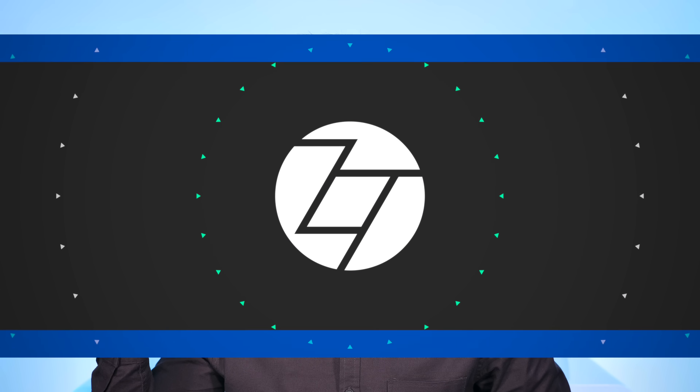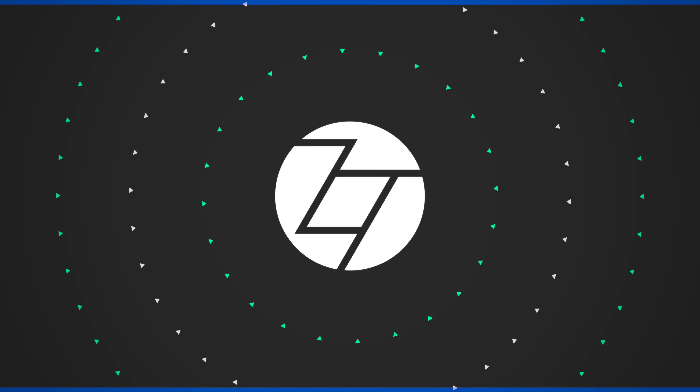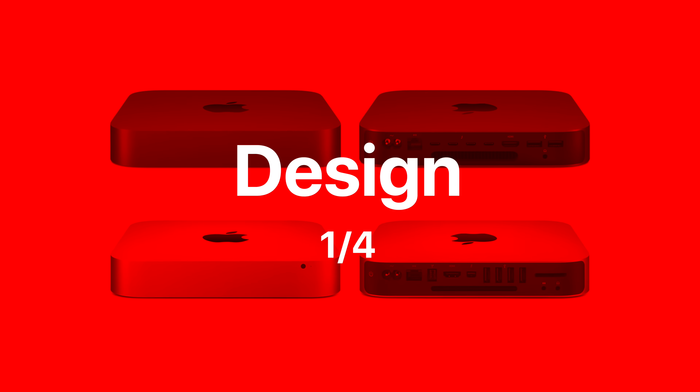The new Mac Mini is a completely different story from the previous generation — much more expensive but also much more powerful, and it now has some pro-level ports. The target audience for the Mac Mini is now the prosumer market. Here is a full in-depth review of the 2018 Mac Mini after 30 days of use.